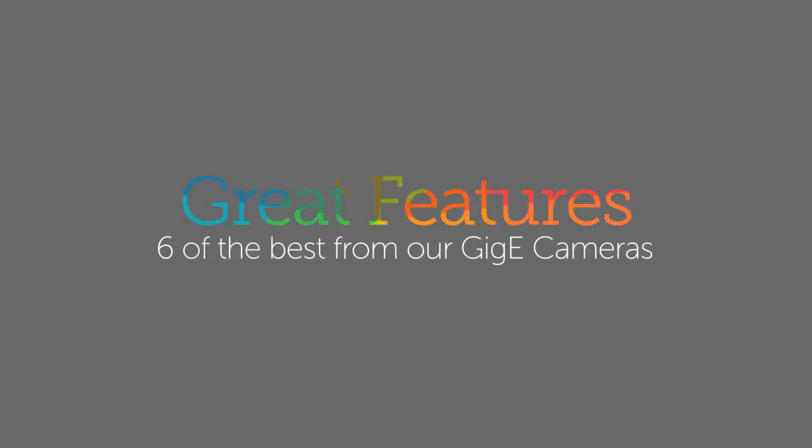Teledyne DALSA's GigE cameras, like Linnea and Genie Nano, share a remarkable set of innovative features. Here are six that bring more power and value to your imaging applications.